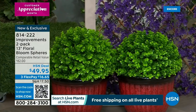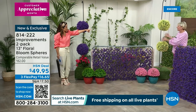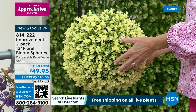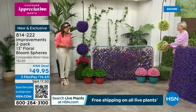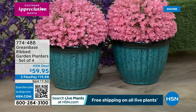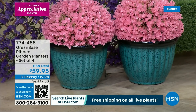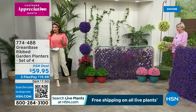We have all the same colors — the green, the violet, the ivory, and the beautiful pink. You get two of these, and at this price that's about $25 each. They're very lush — you can't see through them or anything. These planters are available as well. We have a set of four in blue or four in red. If you're interested in those, take a look at the details on hsn.com — item number 774-488.